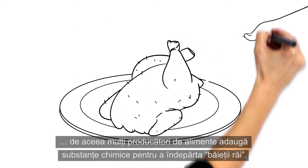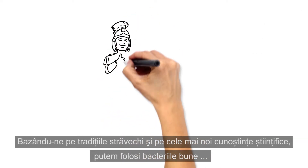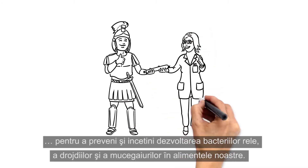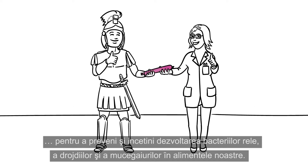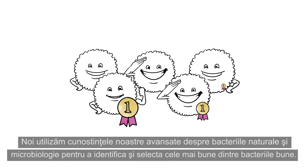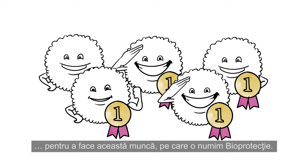That is why many food producers are adding chemicals to keep the bad guys at bay. Building on ancient traditions and relying on the newest scientific insights, we can use good bacteria to prevent and slow down the growth of bad bacteria, yeast, and moulds in our food. We use our deep knowledge of natural bacteria and microbiology to identify and select the best of the good bacteria to do this job. We call it bioprotection.